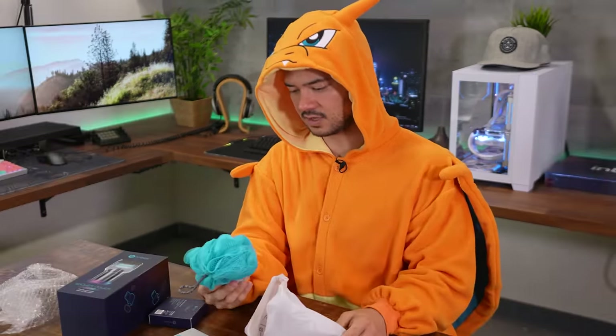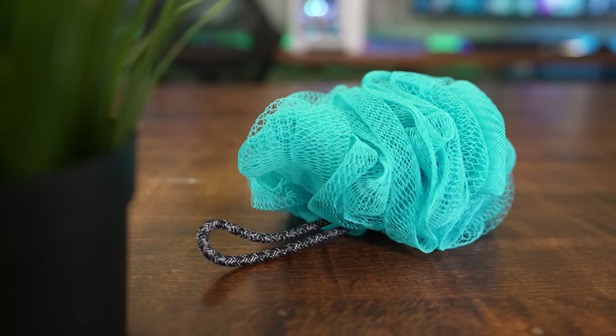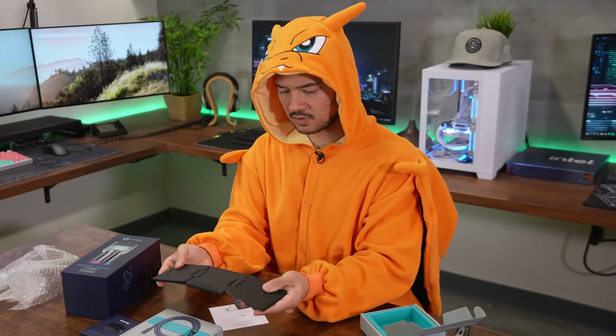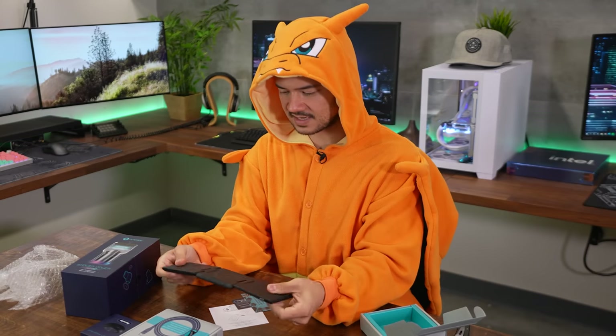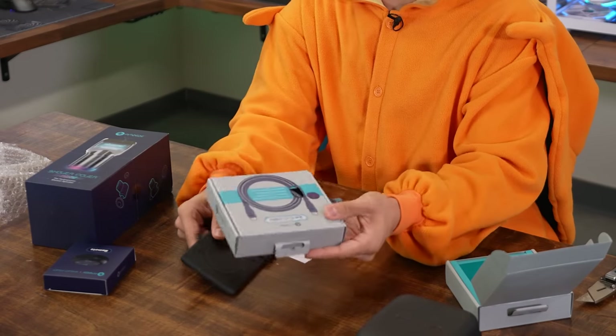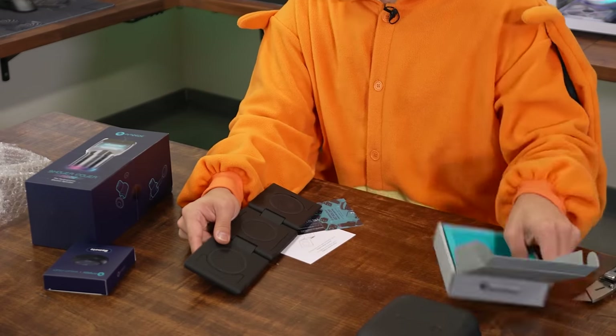There's also a wireless charger here — fast wireless charging anywhere. It looks like you can charge three devices at a time. There's a USB-C port on the end, which is probably why they sent me the cable because there's no cable in the box it came in. Let's see it in action.